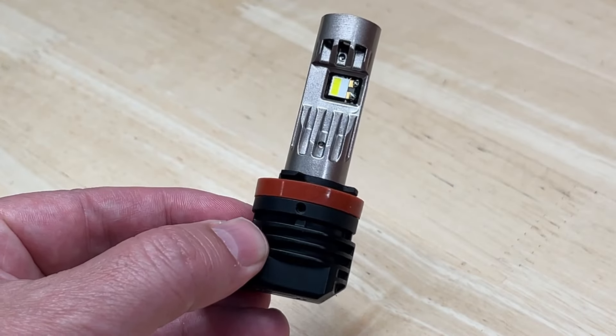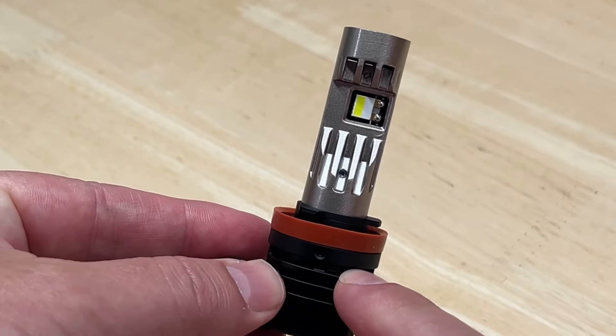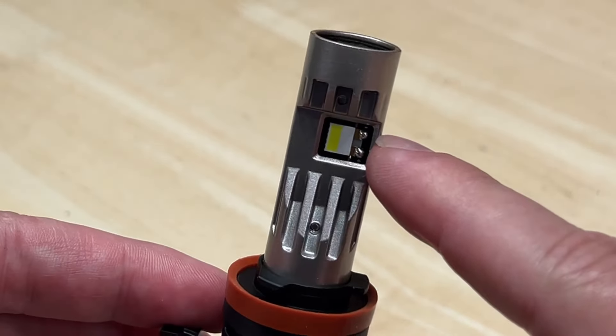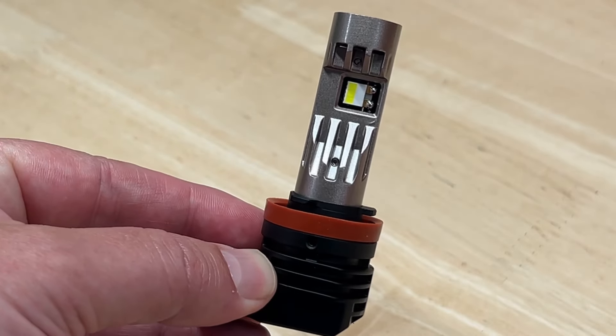Today, I'm going to review and test the new Diode Dynamics SL2 Pro LED headlight. And as you can see, there's nothing quite like it out there. But how does it perform? We're going to find out.